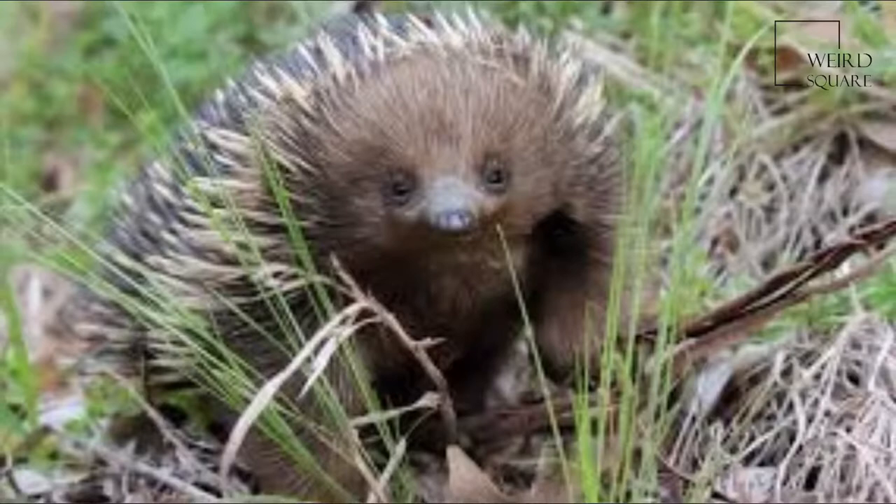The short-beaked echidna is one of four living species of echidna and the only member of the genus Tachyglossus. It is covered in fur and spines and has a distinctive snout and a specialized tongue, which it uses to catch its insect prey at great speed.